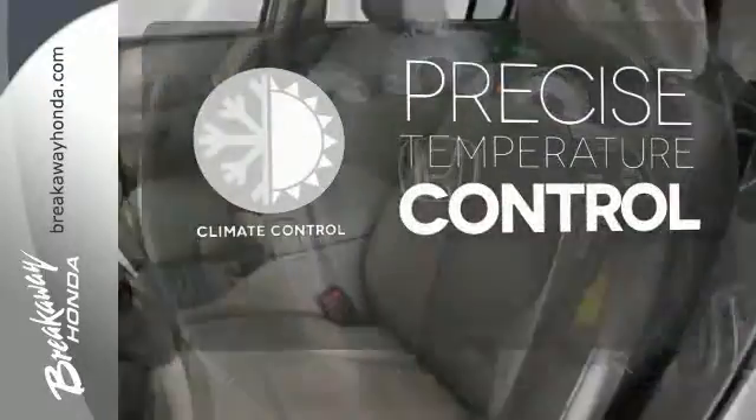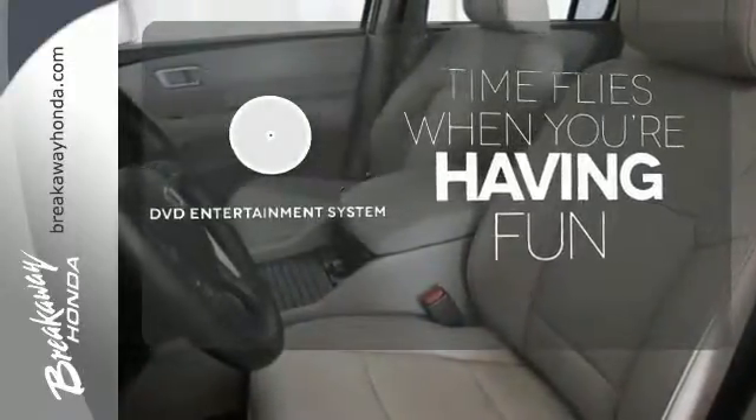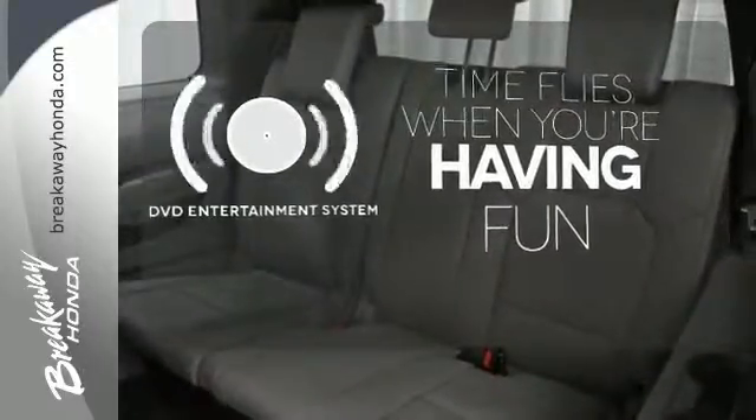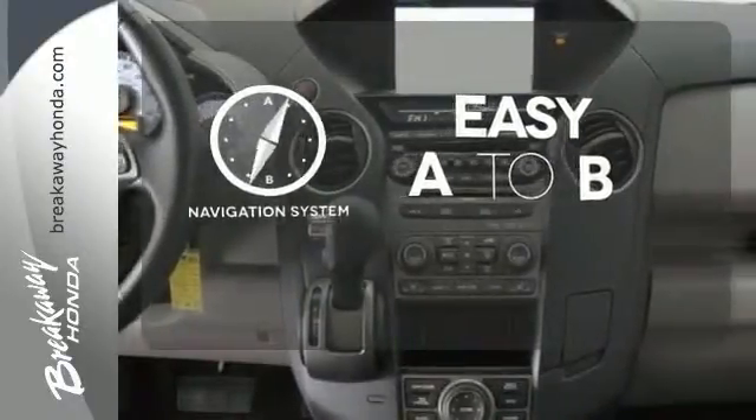Select the perfect temperature with the climate control. The longest of road trips are fun for everyone with the DVD entertainment system. Feel confident getting from point A to point B with the navigation system.